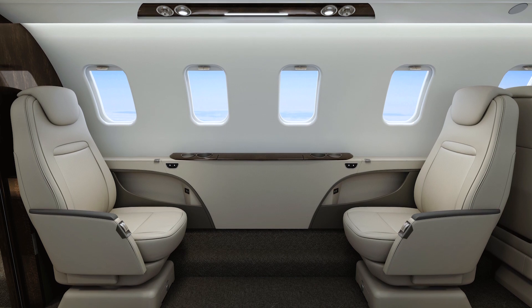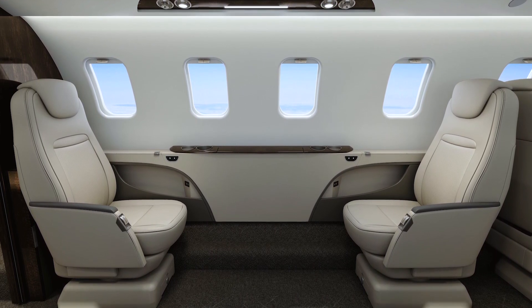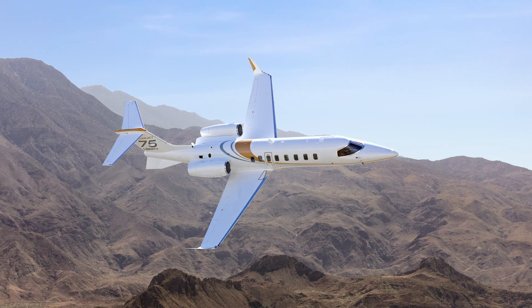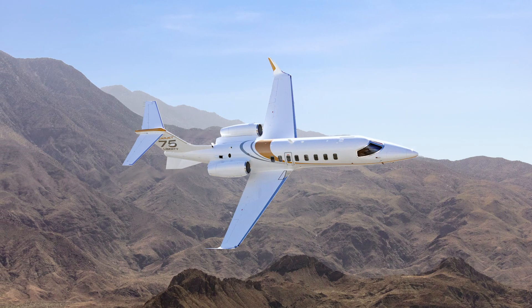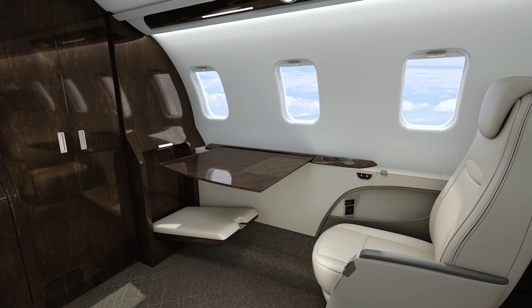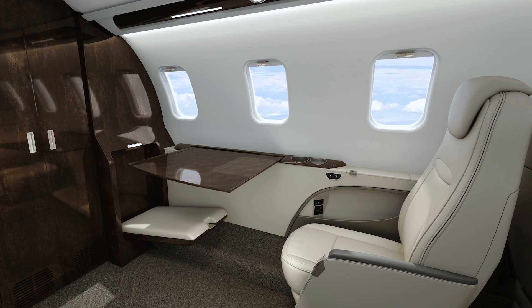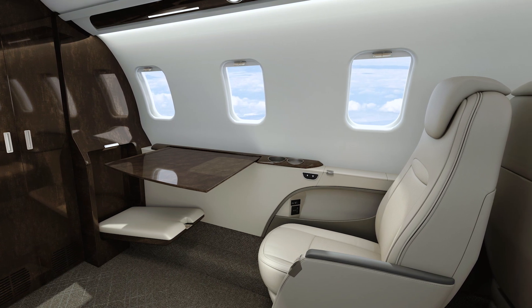The Liberty has fewer seats than the original Learjet 75, thus offering a more spacious cabin. In the executive suite in the front of the aircraft, they've introduced two forward-facing seats with a lot of legroom — 35 inches of legroom in this space.